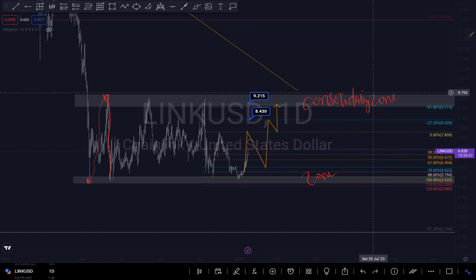It rejects and pushes up, then rejects and pushes down, then rejects and pushes up again, then rejects and pushes down — it might still do what it has been doing before: push up to this level. Then let's see whether it will reject this level.